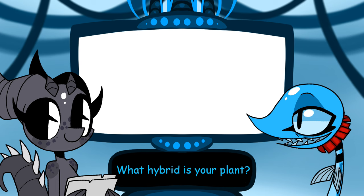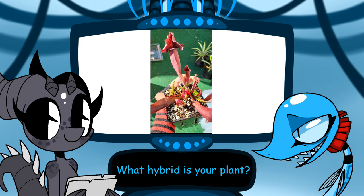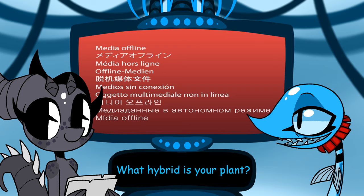Gorgeous pitcher plant, by the way! What's the hybrid? It's a Sarracenia 'Catesbaei Maroon' — they turn red like that when receiving adequate amounts of sun because it has purpurea in it. It's a hybrid between Sarracenia rubra and Sarracenia purpurea.